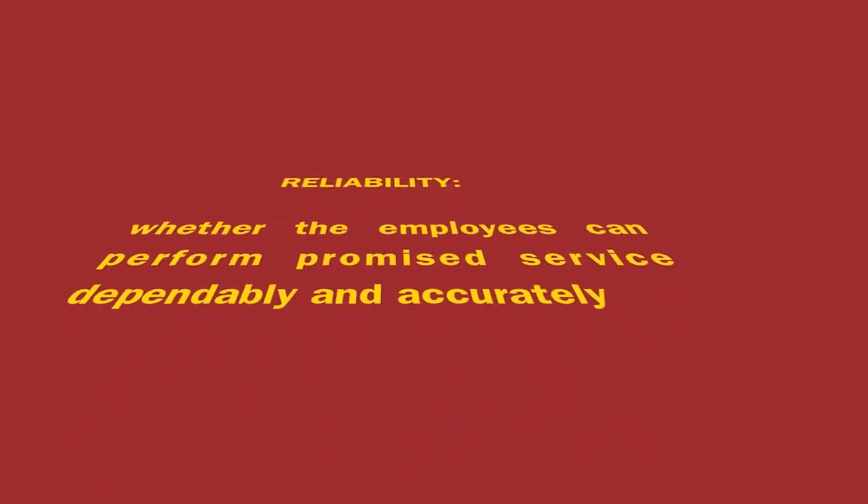The criteria to measure reliability can be timeliness and regularity. Therefore, we chose to focus on the opening hours. Since both stores were open and already in service when we arrived, both achieved high quality standards.